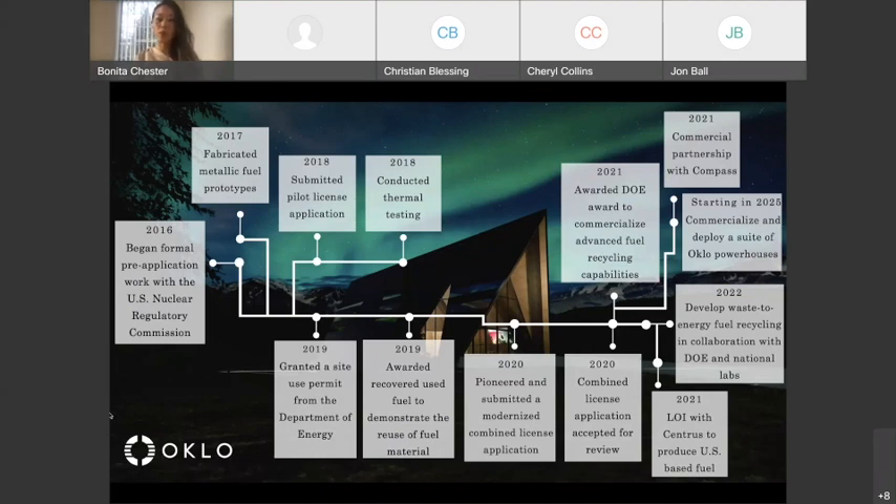Just earlier this year, we were awarded multiple competitive awards by the DOE to develop ways to advance fuel recycling. An amazing thing about our technology is that we're utilizing fast fission reactor technologies, which allow us to convert nuclear waste into clean energy. This work in fuel recycling is critical because in order to make a difference on climate and the world, we need to commercialize and deploy a lot of these power plants, requiring a secure and economical supply chain. We can take fresh fuel as well as used fuel and convert it into clean energy.